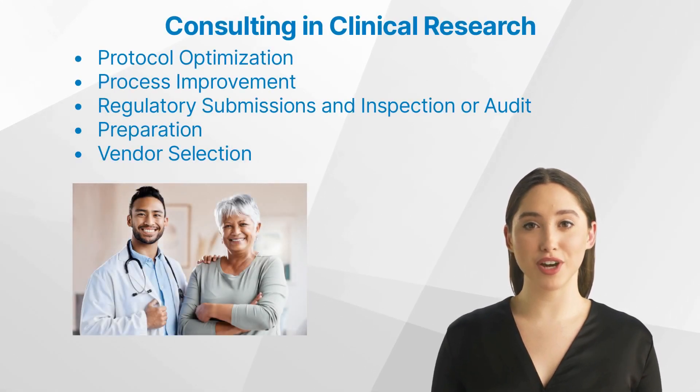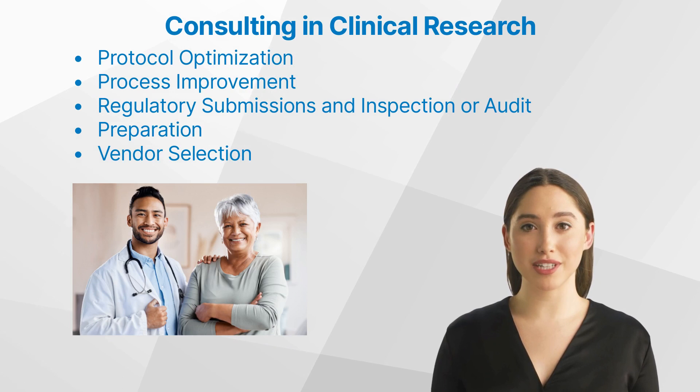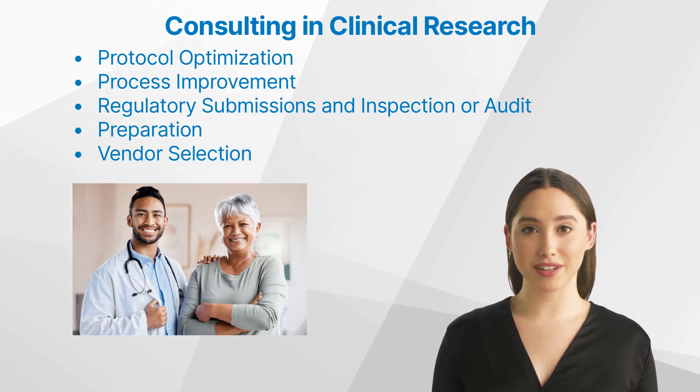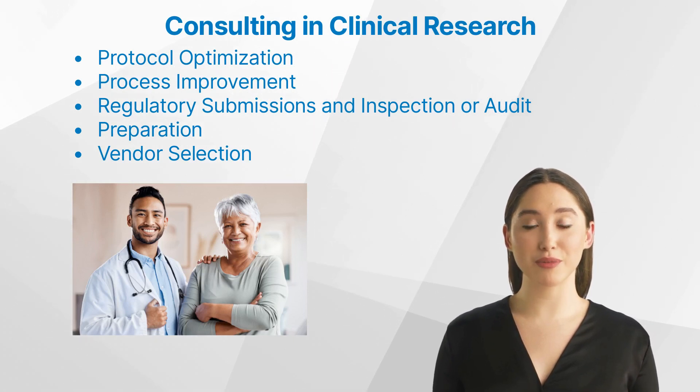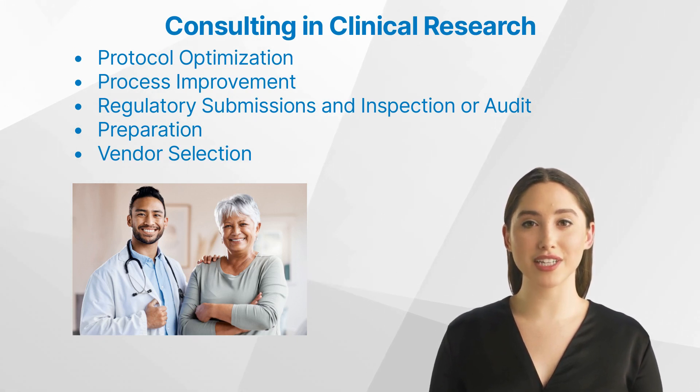Consultants in Protocol Optimization. Consultants contribute significantly to protocol optimization, fine-tuning protocols to ensure they are both efficient and compliant. Process Improvement is another critical aspect of clinical research where consultants come into play. They help identify areas of inefficiency or potential improvement within an organization's existing processes and suggest changes that can enhance productivity or compliance.